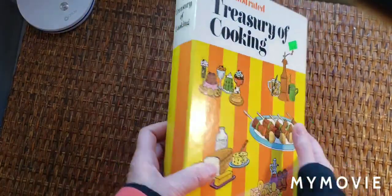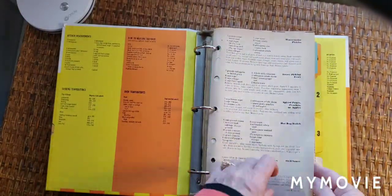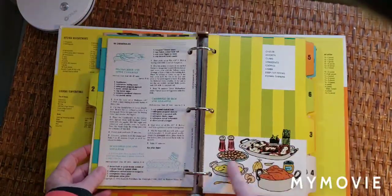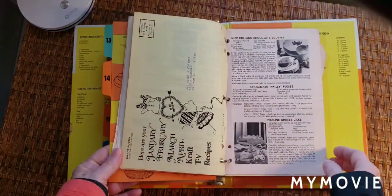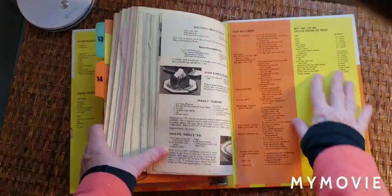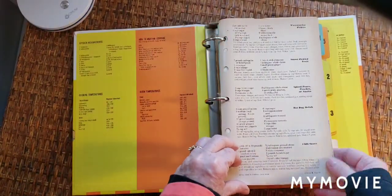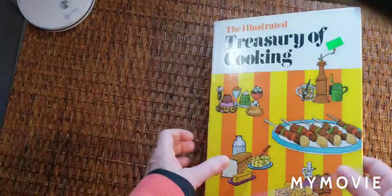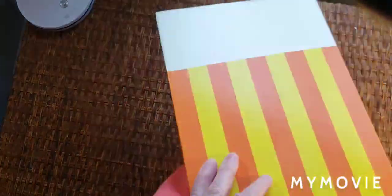I have the Illustrated Treasury of Cooking. I think I already have one of these, but I like it. Look how yellow the papers are and the fun illustrations in here — these colors, the yellow and orange. Looks like the 70s. I don't have the first pages in this, but that's fine. Fun, fun cover.